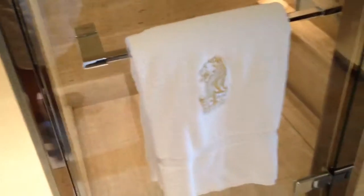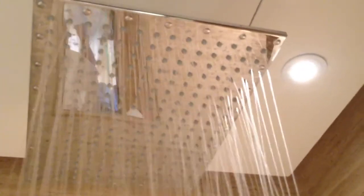Then we have the toilet in its own section, and here we have a really cool shower head. And you also have a hand shower. This is a really cool shower and a really awesome bathroom.